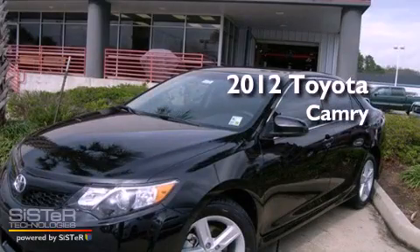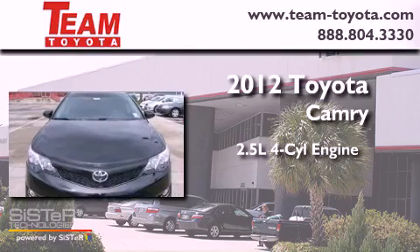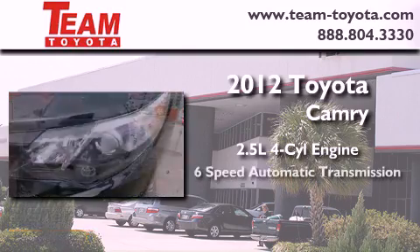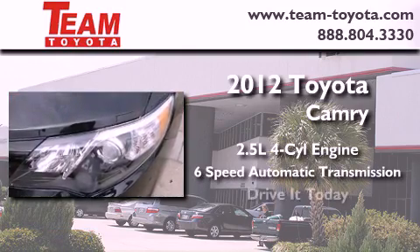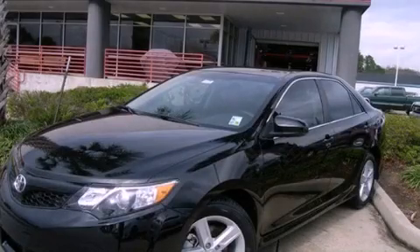This is a brand new 2012 Toyota Camry. It features a 2.5 liter 4-cylinder engine and a 6-speed automatic transmission. Stop by today and test drive this vehicle for yourself.